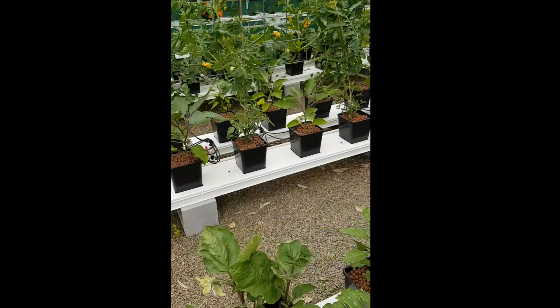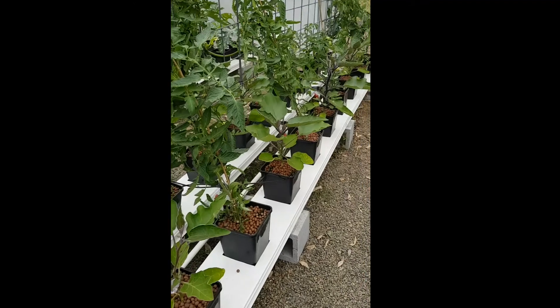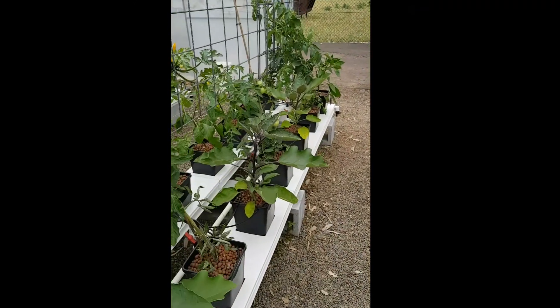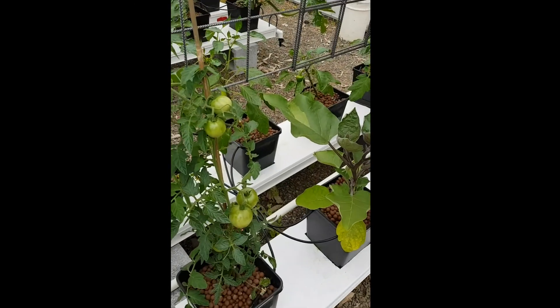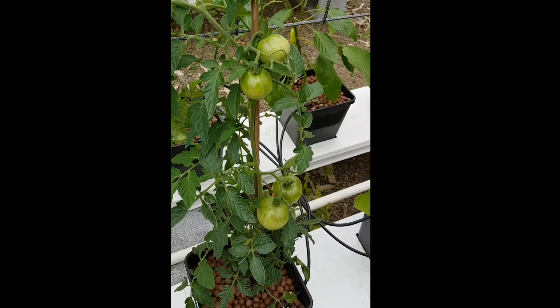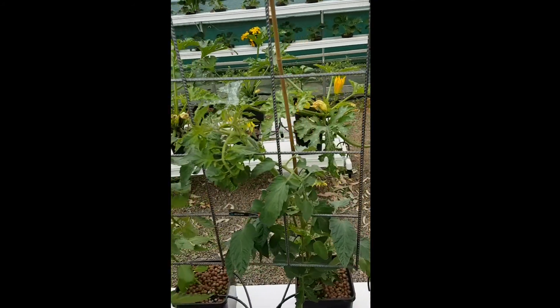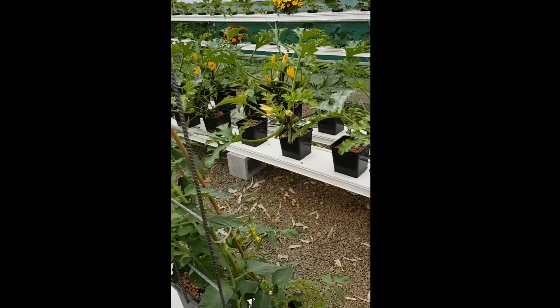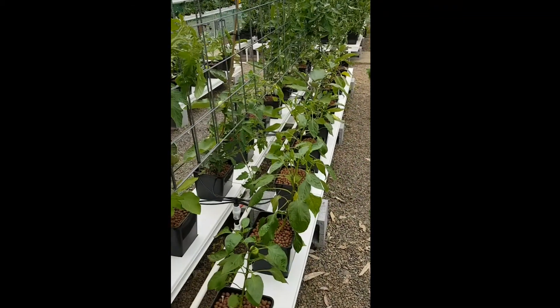Over here we have some more tomatoes and eggplants. Tomatoes are all starting to really fruit up now and they're chewing through the nutrient. As you're probably aware, any plant that fruits or flowers is a voracious feeder.